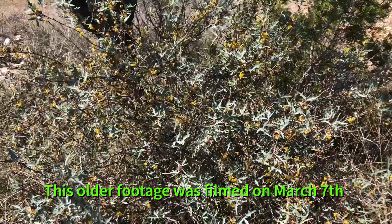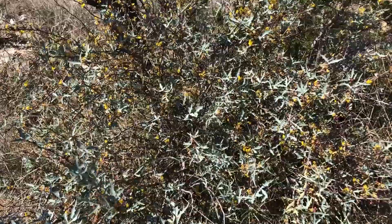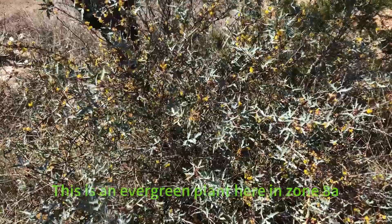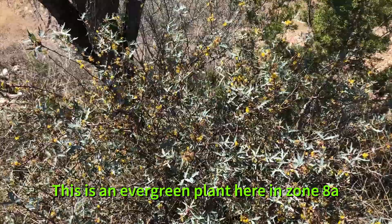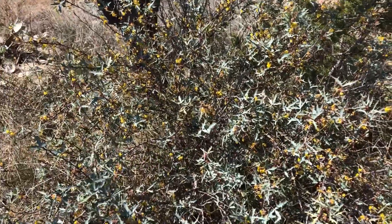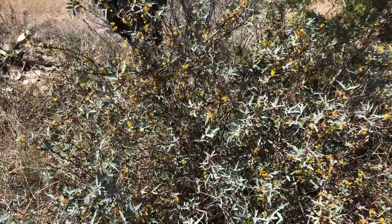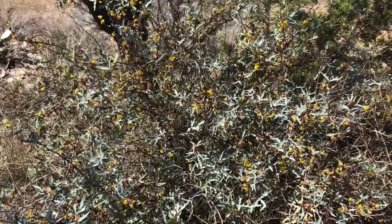This plant here in front of me with the yellow flowers is the algerita shrub. It's a native plant here in Texas. These yellow flowers put on a really sweet smell and they smell very good. You always know you're within the vicinity of an algerita whenever you get a whiff of those flowers.